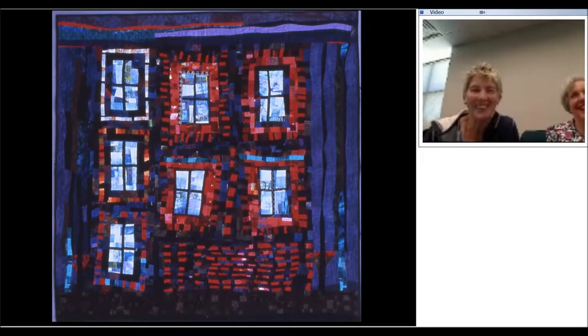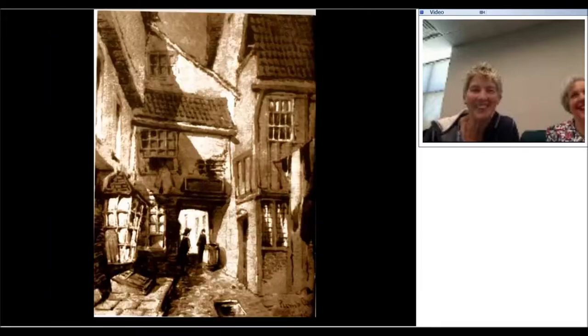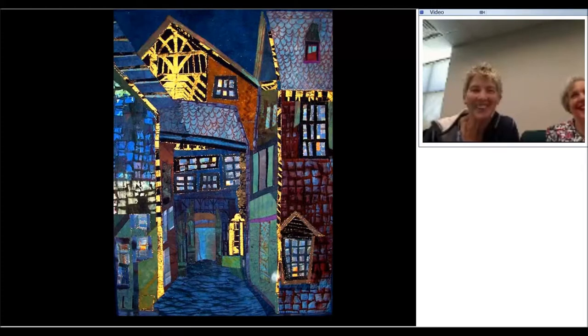Here is a quilt I made based on street seams just like that one — that was actually in Leeds in the north of England. And here's a photograph of my hometown, York, in the north of England, a medieval town. There is the quilt I made based on that photograph.